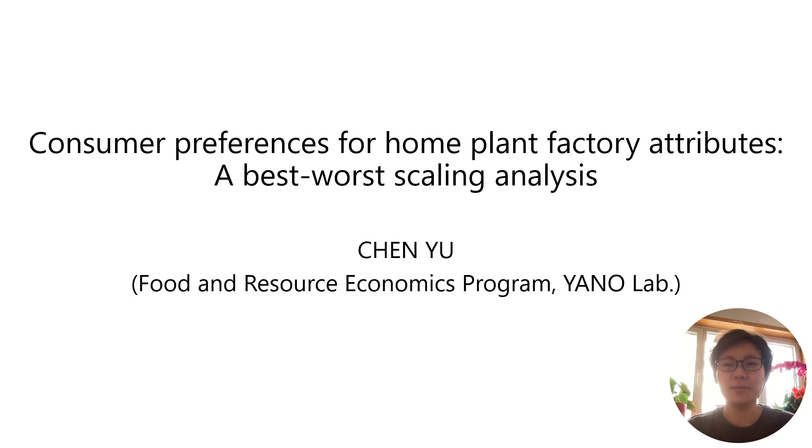My name is Chen Yu and I'm from Yano Laboratory. Today, I'm going to share my research entitled Consumer Preferences for Home Plant Factories Attributes: a Best-Worst-Scaling Analysis.